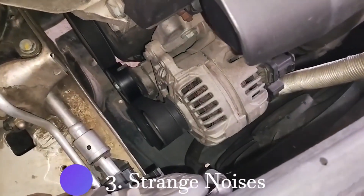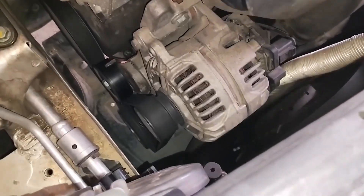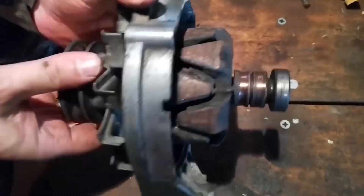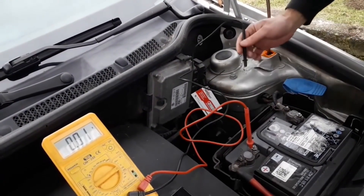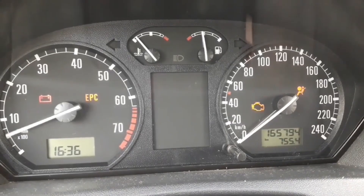Three: strange noises. Alternators can produce a grinding or whining noise when they begin to fail, resulting from worn bearings or other internal car parts. Four: electrical failures. If the alternator isn't charging properly, you might experience random electrical failures, such as power windows slowing down or the stereo system cutting out.